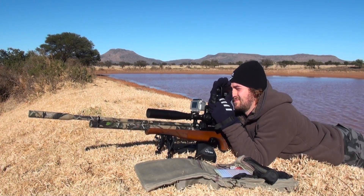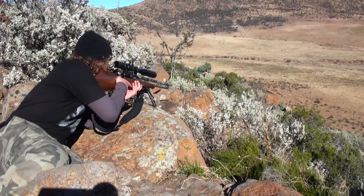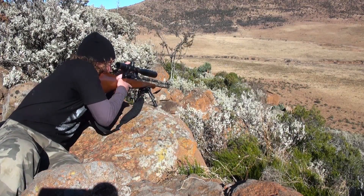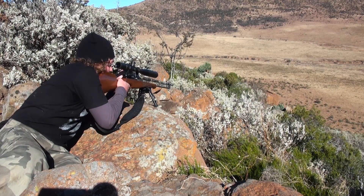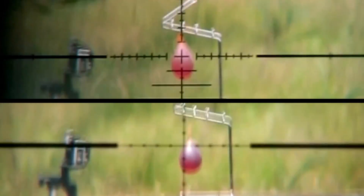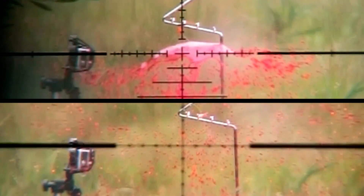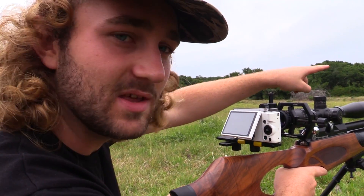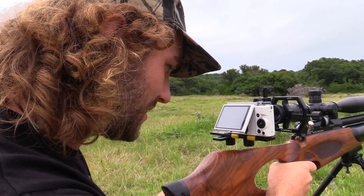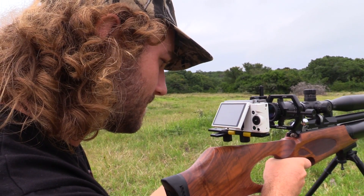Hopefully I can add some much needed information to the library that we call YouTube. Whether you are a hunter, a field target, bench rest or silhouette competitor, or just a plinker looking to have some fun, you are all doing the same thing — you are launching a chunk of lead towards a target and you want to hit that target with consistency. This series should help you to analyse your shooting, figure out what areas might need some work and perhaps even help you to choose a rifle when the time comes to upgrade.